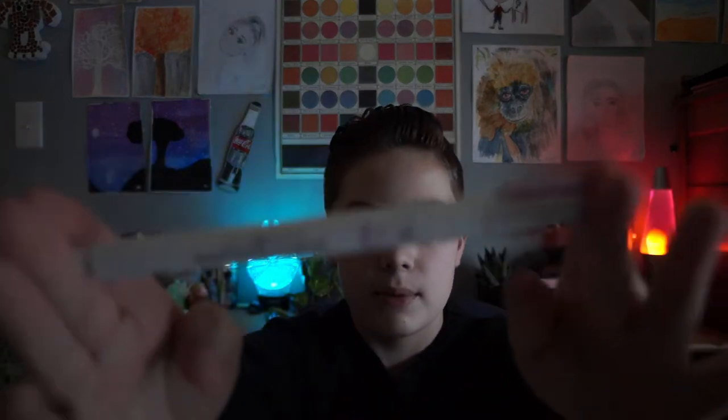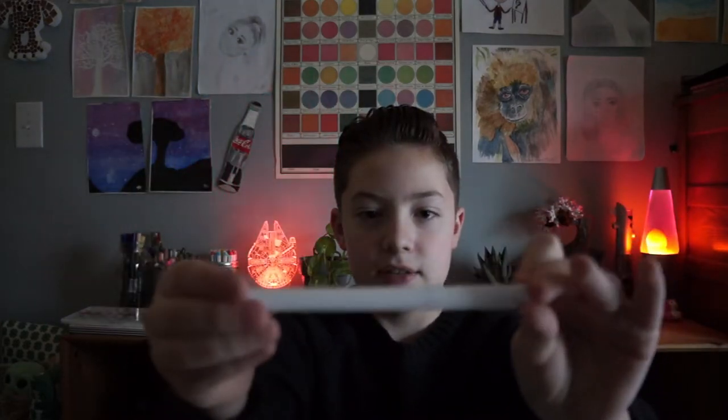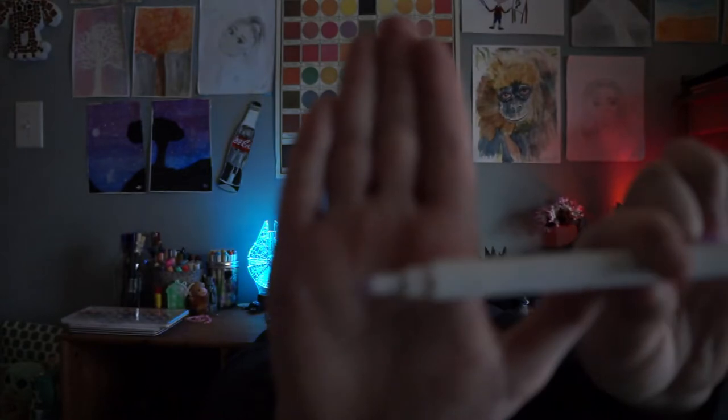The next thing I'm going to talk about is my favorite type of stationery: the Archer and Olive Acrylographs. These are very expensive, but they are so worth it. They are from a small business and have a 7mm tip. This is my favorite color — I have the Warm Fall Collection. Overall, these are a great tool and I just love them so much.